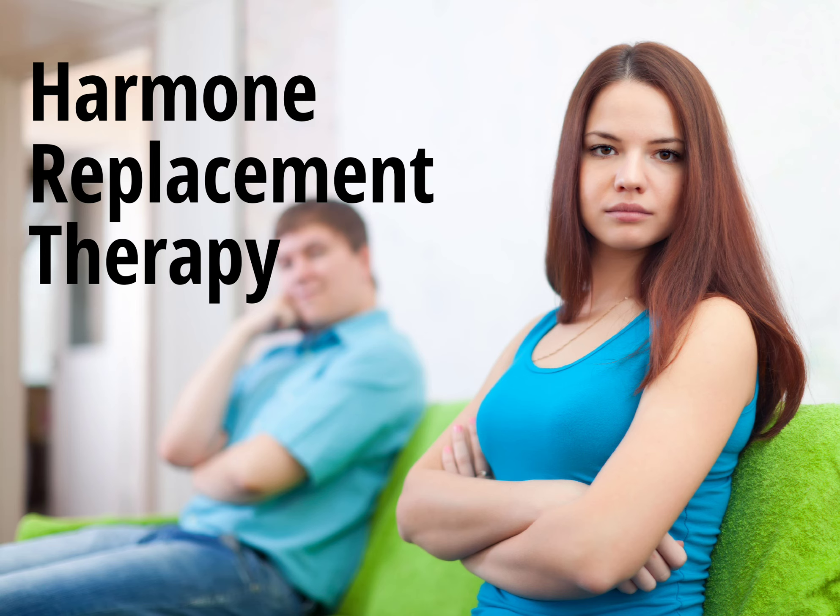Hello everyone, welcome to our video on hormone replacement therapy, or HRT. HRT is a medical treatment that has been used for decades to help individuals with hormonal imbalances or deficiencies. Today, we'll be discussing what HRT is, how it works, and the potential benefits and risks associated with this therapy.